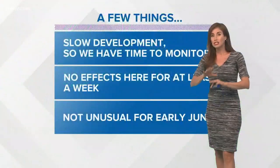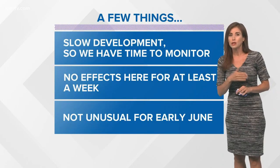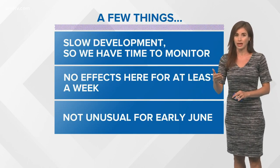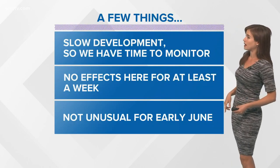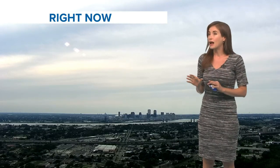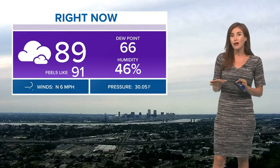Models are showing possibly this weekend, but maybe especially Monday and Tuesday — a whole week from now — we could get some rain associated with this. It's still really early. There's going to be slow development if this does develop, so we do have time. We have this whole week to watch what's going to happen. We will not have any effects here for at least a week, more likely a whole week from tomorrow is when we might see some rain. This is not very unusual as we head into early June and the official start of hurricane season.